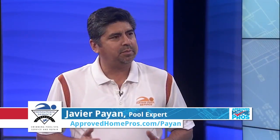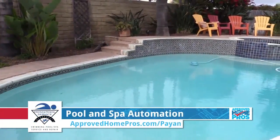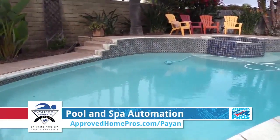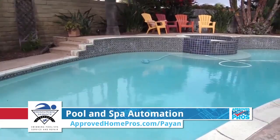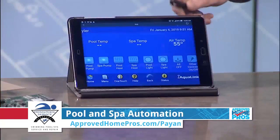Well, today we can automate just about anything with their pools. But the typical things are you want to be able to control your spa, your water features, your lights, your pumps, your programming times. That's the stuff you want to automate, so you don't have to walk out there and turn things on. Everything is from something like this.